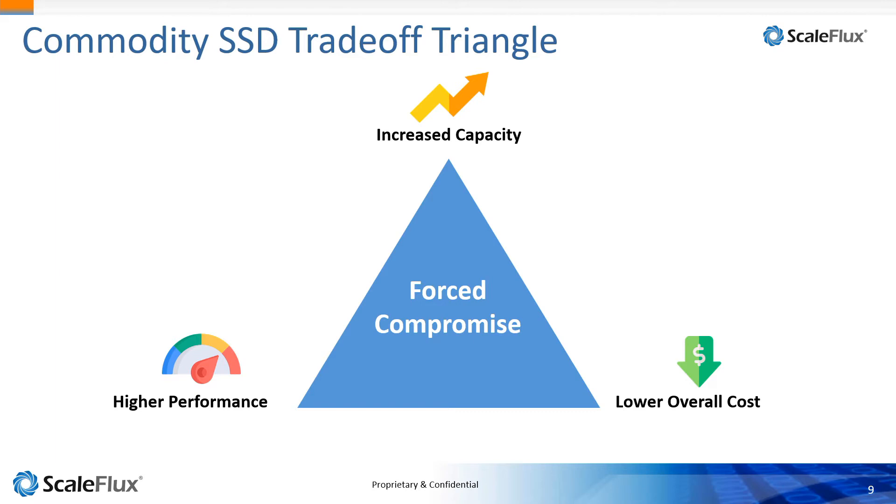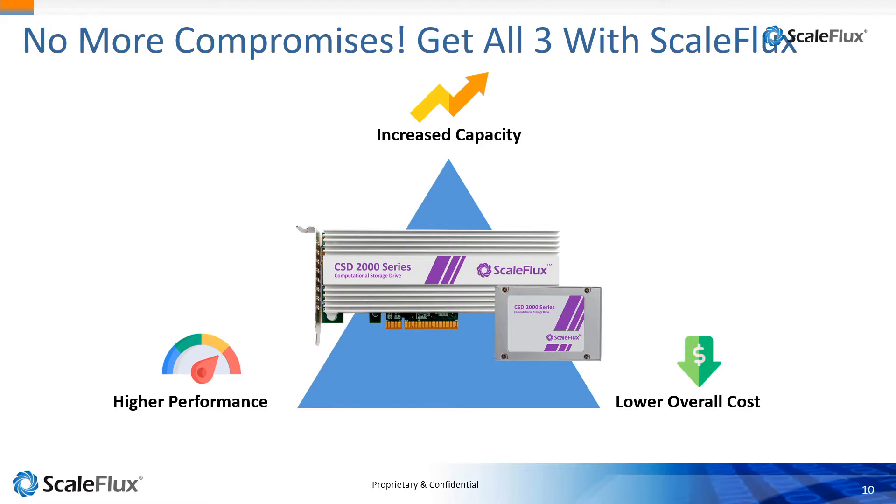There's something called the commodity SSD trade-off triangle. Most often, if you're trying to increase capacity, you will likely not also experience a lower cost — you'll have to pay more, or sacrifice performance. You may have to choose between one or two of these to achieve your desired results and sacrifice the third. With ScaleFlux, there are no more compromises — you get all three at the same time: higher performance, increased capacity, and a lower cost per gigabyte than any other industry option.